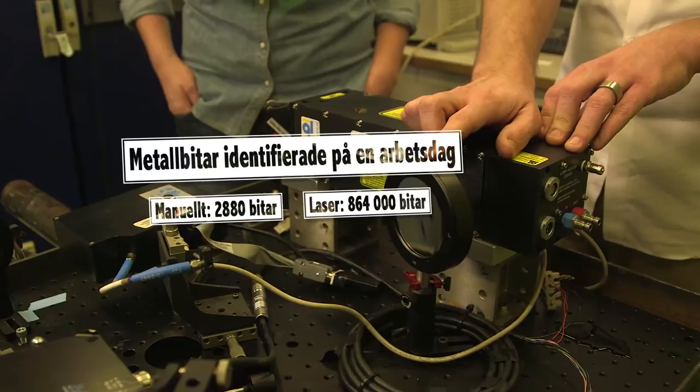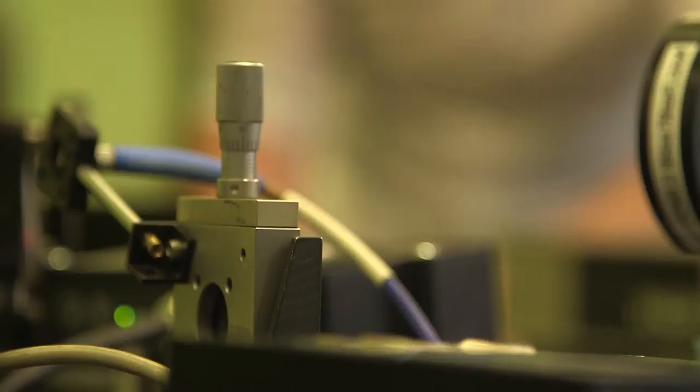Och i förlängningen kan man då både spara pengar och miljö. Metaller skiljer sig från många andra material som plaster – vi kan återvinna det gång på gång utan att det degraderas på något sätt. Materialet i sig blir inte sämre, det är bara att smälta om det, så länge du har koll på vad det är för någonting du hanterar.